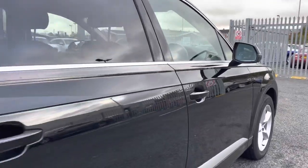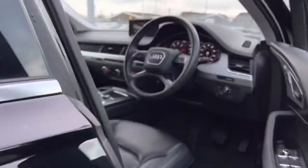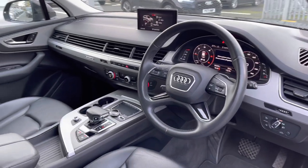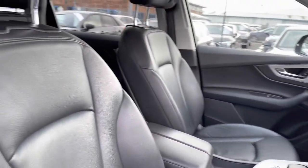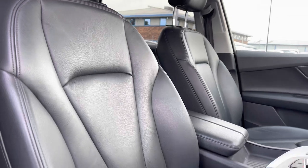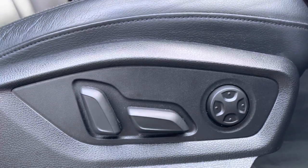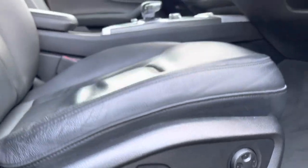Taking a quick look at the interior, you've got a very well-presented dashboard with a nice modern design. The front sport seats grip you very nicely to drive, and these are fully electric and come with four-way electric lumbar support for added comfort.